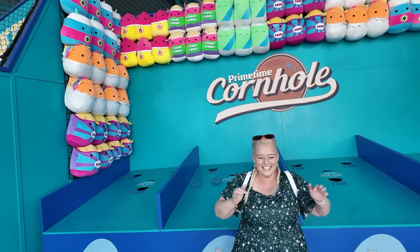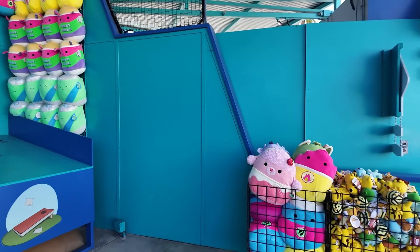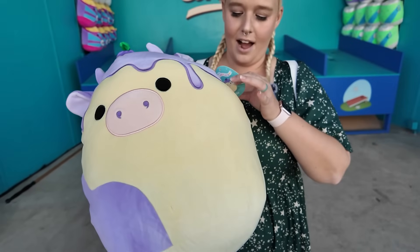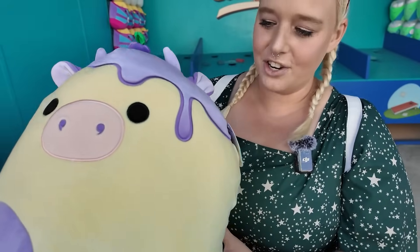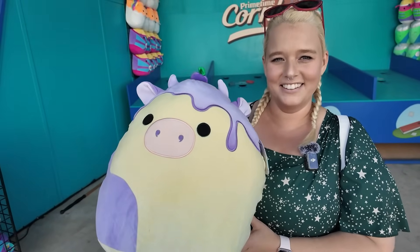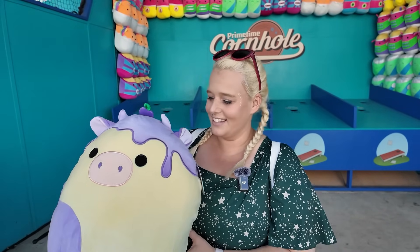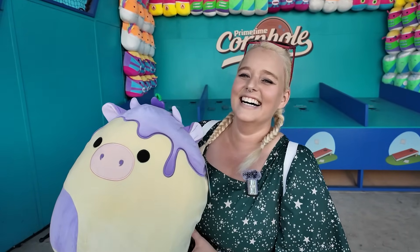Now there's a ton of Squishmallows here for you to choose from, Katie. Oh my gosh — you have Benito the blueberry cow. I have a little five-inch of him at home, but I think this one's a little bigger. I cannot believe you sunk it on that last one — I'm going to be thinking about this day for the rest of my life. That's why I subbed you in.